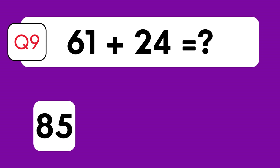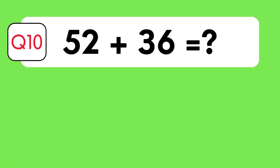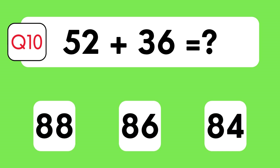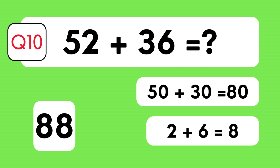The answer is 85. Let's break it down: 60 plus 20 is 80, 1 plus 4 is 5, therefore 80 plus 5 is 85. And 62 plus 26: 60 plus 20 is 80, 2 plus 6 is 8, therefore 80 plus 8 is 88.